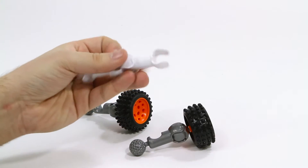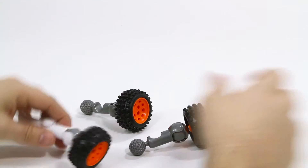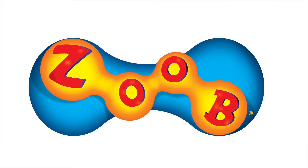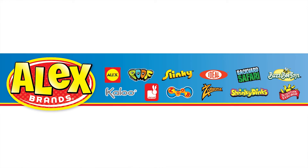Discover other ZOOB construction sets and build your next adventure. The ZOOB Galaxy Lunar Pathfinder is recommended for ages 6 and older. ZOOB is a member of the Alex Brands family.